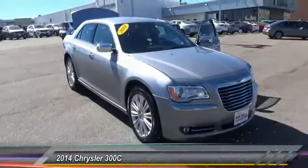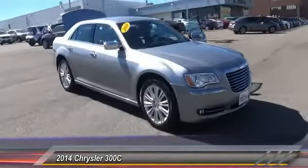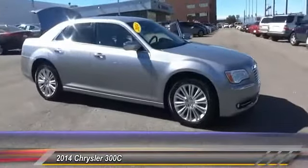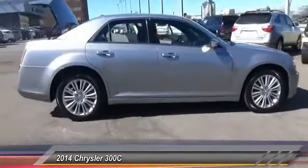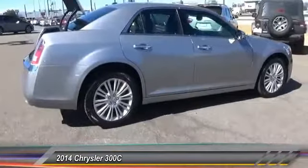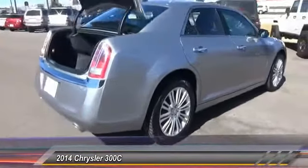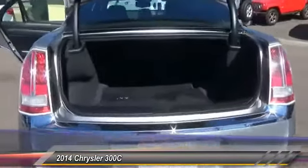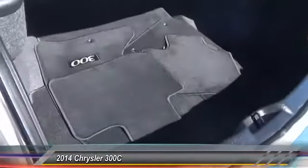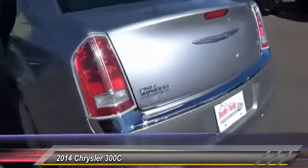The 2014 300C. The Chrysler 300C is one of the last of the big, powerful, rear-wheel-drive American four-door sedans. A car for the open road and a long highway. It has great styling, impressive handling, and pavement-heating performance. It's smooth, luxurious, quiet, comfortable, and everything a top-ended American four-door sedan should be.